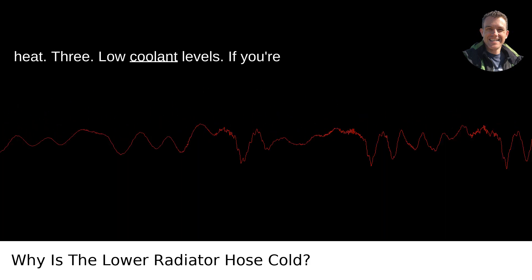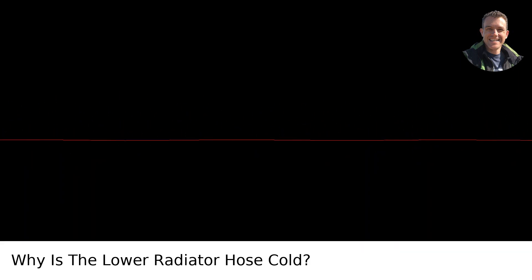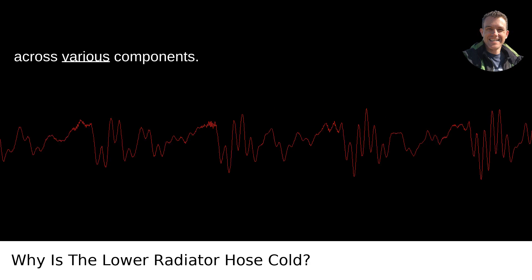3. Low coolant levels: if you're low on coolant, there might not be enough in the system to circulate properly, affecting the temperature difference across various components.